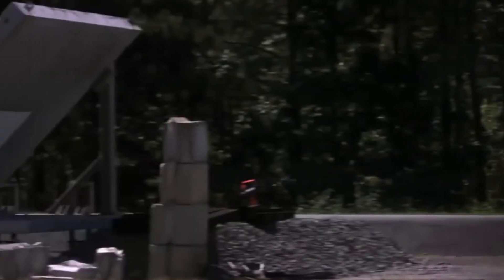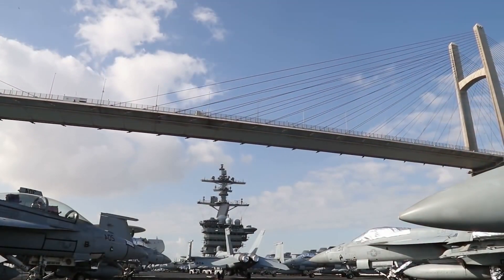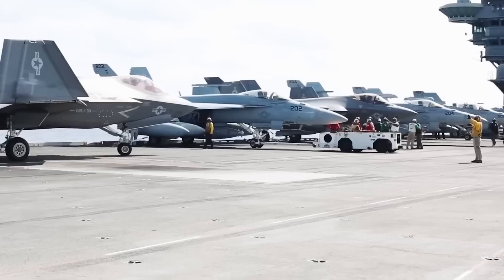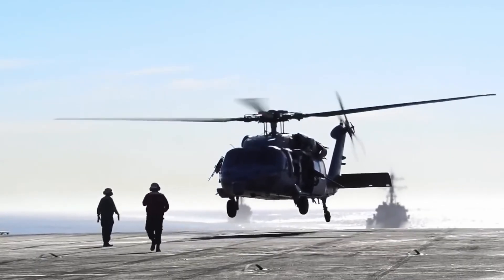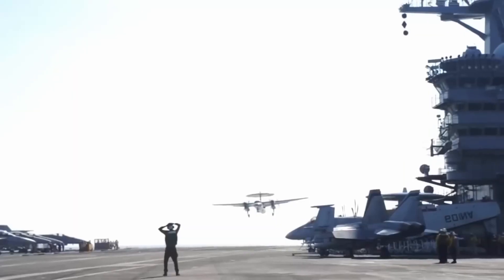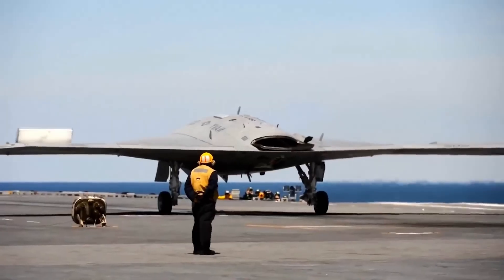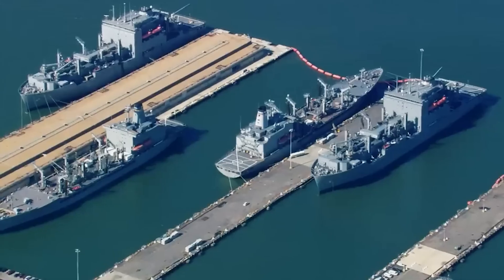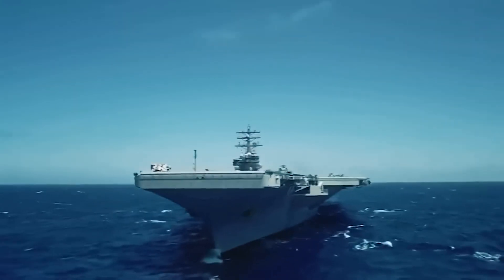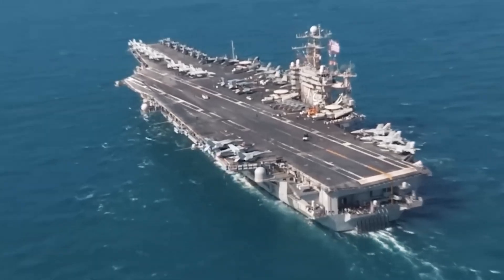The aircraft carrier can carry up to 90 aircraft, including the F/A-18E/F Super Hornet, EA-18G Growler, C-2 Greyhound, E-2 Hawkeye, F-35 Lightning II, Sikorsky SH-60 Seahawk helicopters, and unmanned aerial vehicles. The aircraft carrier strike group includes not only the carrier itself but also other naval vessels armed with cruise missiles. Let's take a closer look at them.